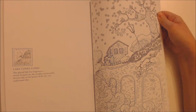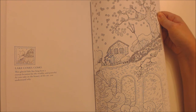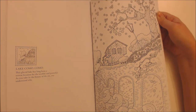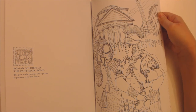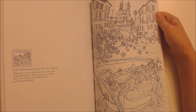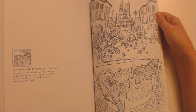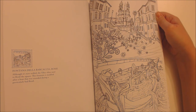Lake Como — this glacial lake has long been a retreat location for the wealthy and powerful; as you take in the beauty of the site you understand why. Roman soldiers at the Pantheon, Rome — the past and the present, and a picture to preserve it for the future. Fontana della Barcaccia, Rome — although it is now walled, the Tiber often used to flood the square; this fountain is modelled after a boat that was stranded during a particularly bad flood.